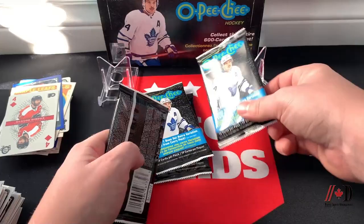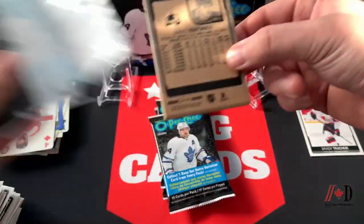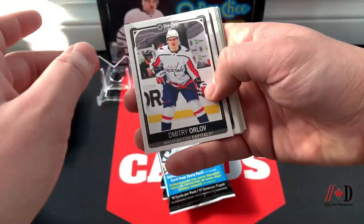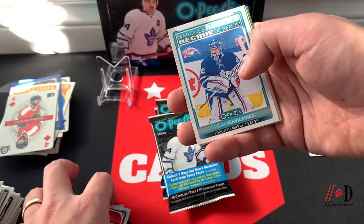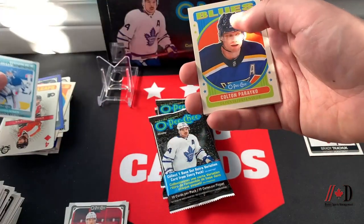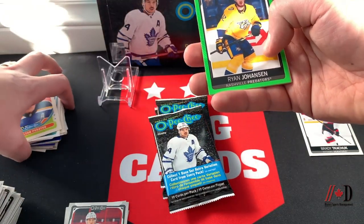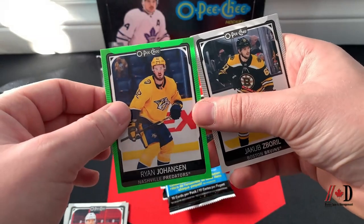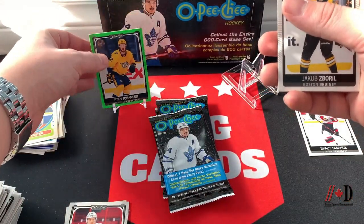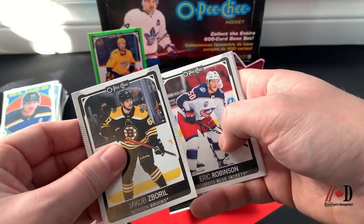Four packs left — not guaranteed any numbered cards but I've seen a lot being pulled so figured we'd get one. Dmitry Orlov, Linus Ullmark, Nils Höglander, Marquee Rookie of Veini Vehviläinen for the Toronto Maple Leafs, a Colton Parayko retro. And we have a Ryan Johansen green border — numbered out of 50, number 30 of 50 — a real nice hit! That is our first numbered card right as I was talking about it.